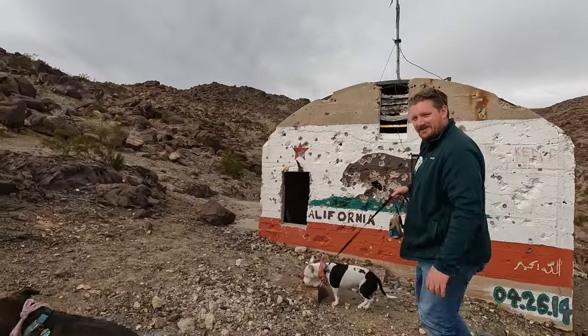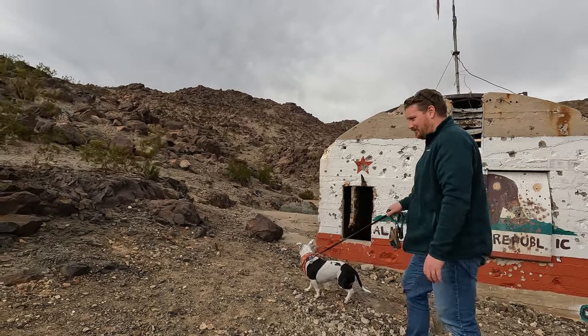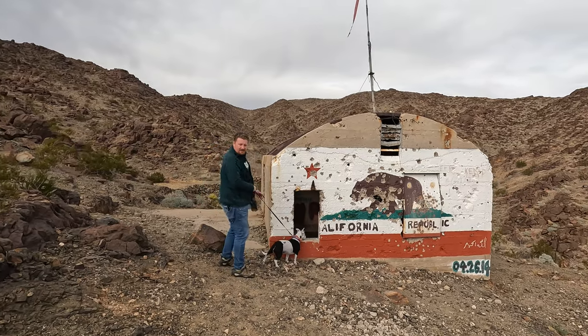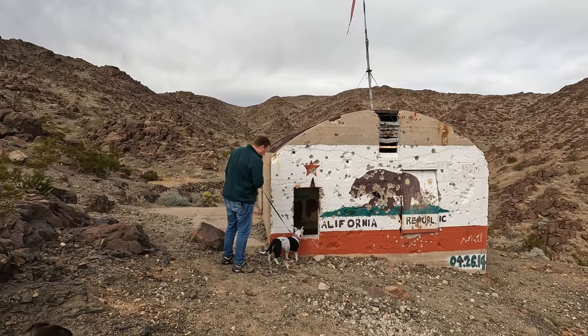So we have left Joshua Tree National Park, we're now on BLM land. And this is one of many mines in this area.